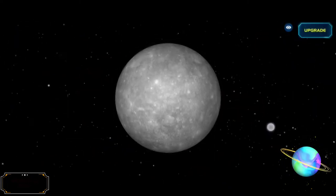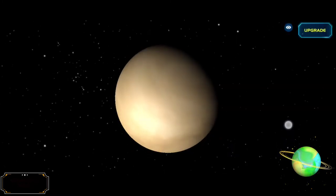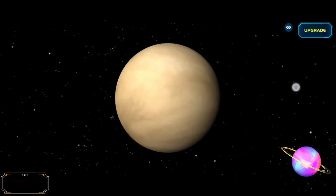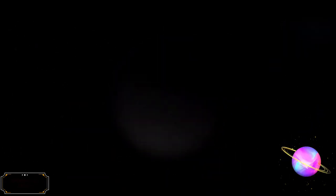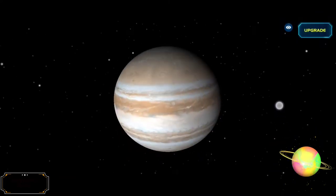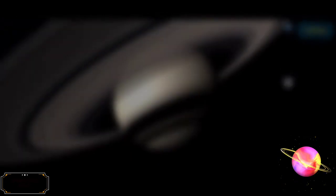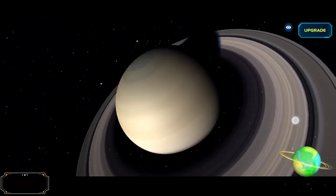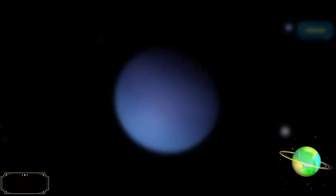Now let's discuss planets. There are 8 planets in the solar system: 4 terrestrial planets — Mercury, Venus, Earth, and Mars — and 4 giant planets, which can be divided further into 2 gas giants — Jupiter and Saturn — and 2 ice giants — Uranus and Neptune. A terrestrial planet, or rocky planet, is a planet that is composed primarily of silicate rocks or metals.